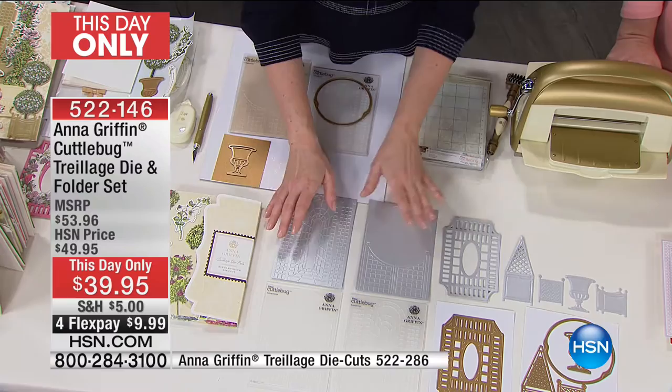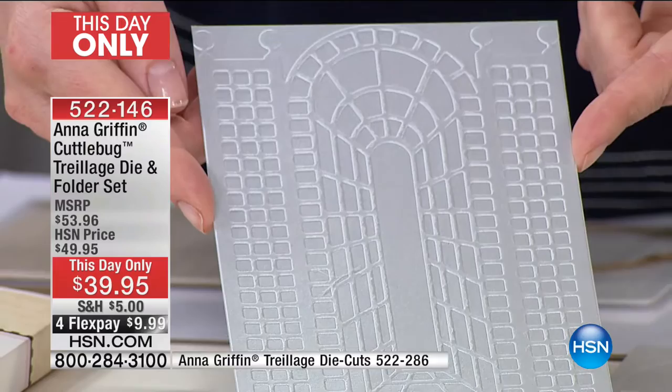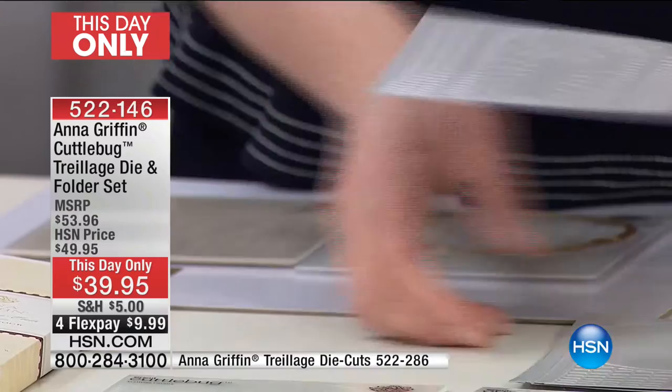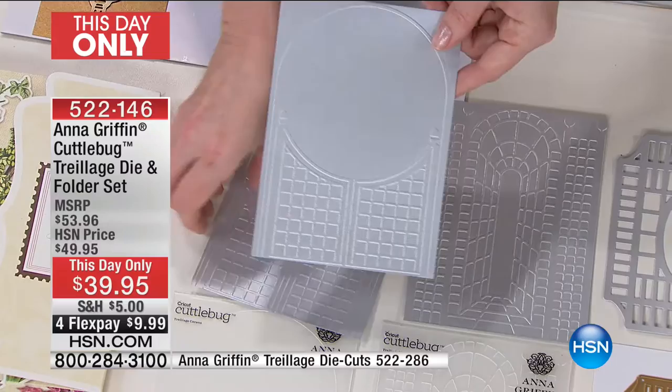So if we can see this first — this is one of the embossing folders. Look at that, it's all in perspective. The trellis is going into the yard. It looks like that trompe l'oeil — it just gives you the perspective like you're going to walk through it. And then we did a beautiful gate. So two embossing folders, and this is a fence with a circle — we're giving you the die to cut that circle out so that you can create your own fence.